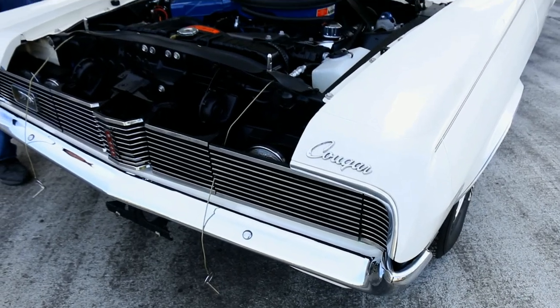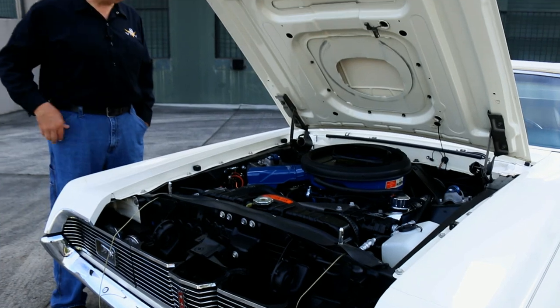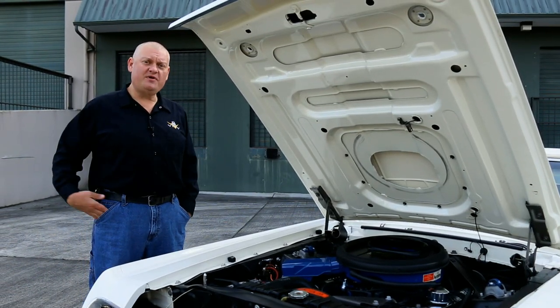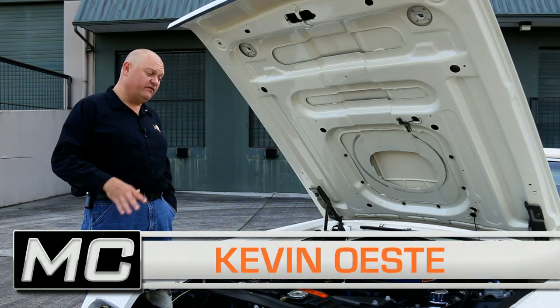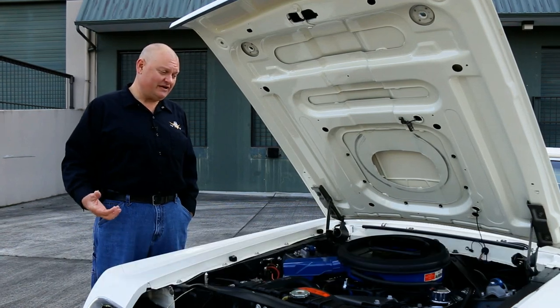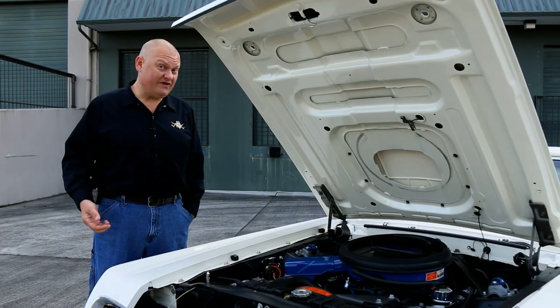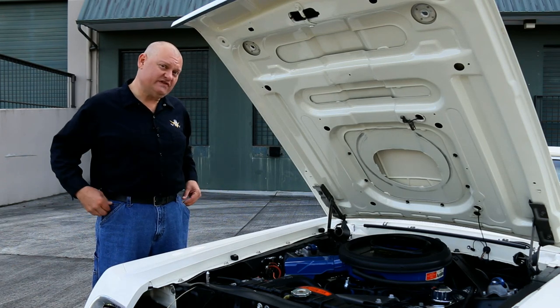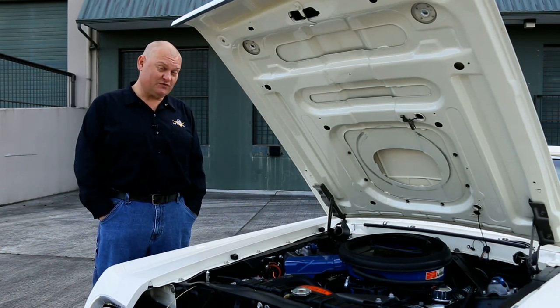The 335 horsepower rating given to these 428 Cobra Jets doesn't really tell the whole performance story. A lot of people might suggest these things made over 400 horsepower. And when you couple that with the massive amount of torque — like 440 pound-feet — then you start to get the overall image of how much performance these mid-sized luxury muscle cars really have.